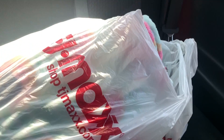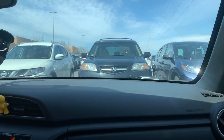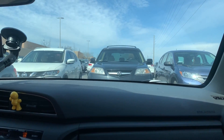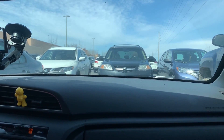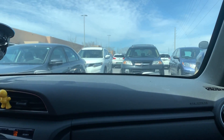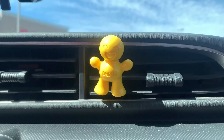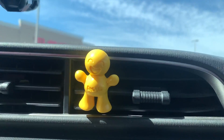All right, I got some stuff from TJ Maxx that we didn't need, and now we are going to Target to spend more money that I shouldn't spend. Also we're getting a little air freshener - it's vanilla! Little Joe.